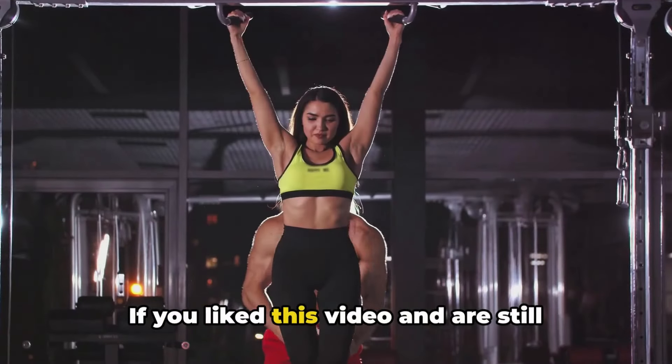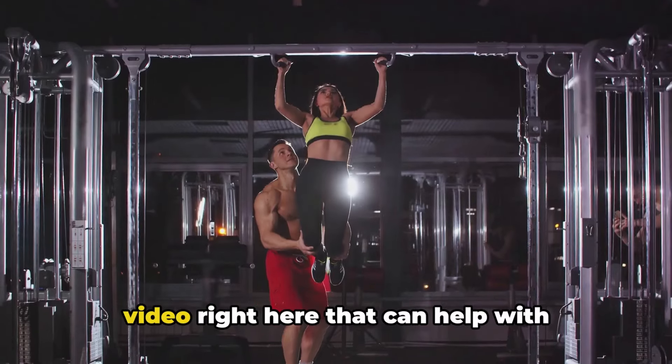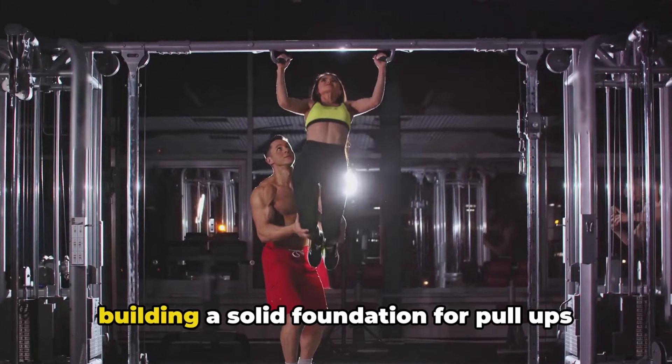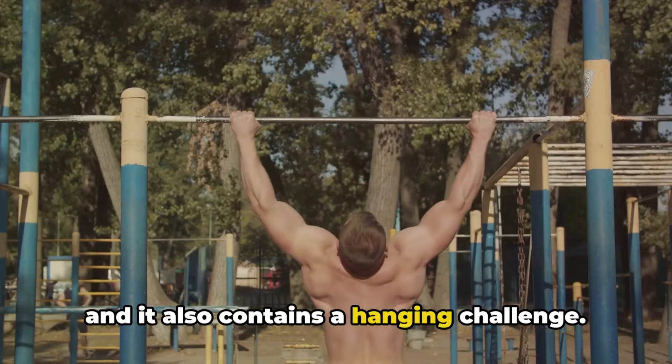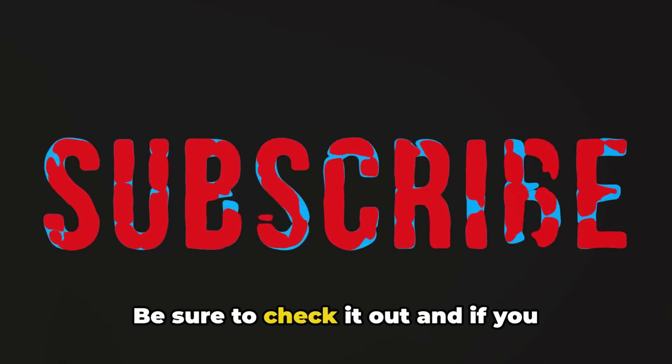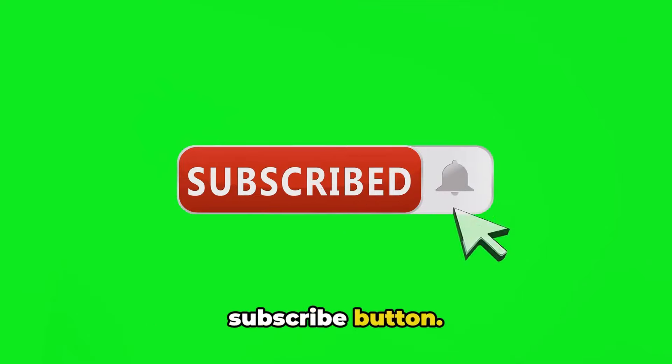If you liked this video and are still struggling with pull-ups, check out this video right here that can help with building a solid foundation for pull-ups — it also contains a hanging challenge. Be sure to check it out, and if you haven't already, make sure to hit that subscribe button.